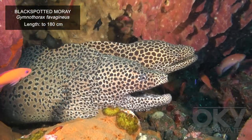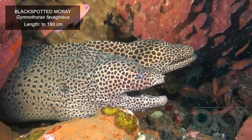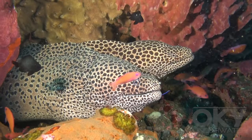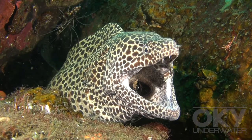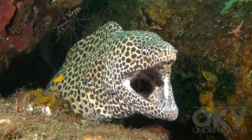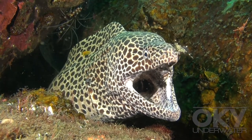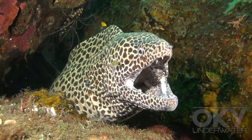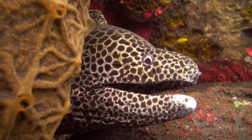They constantly open and close their mouth. Divers may perceive this as threatening behaviour, but it's the way these eels breathe. It also enables shrimp to easily enter and exit their mouth, as the eels move water through their mouth and past their gills for respiration.